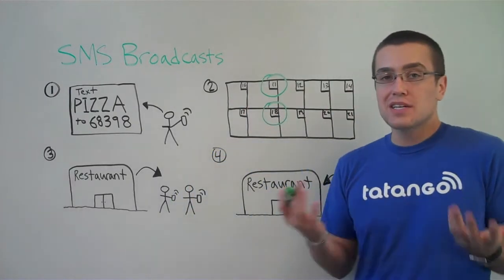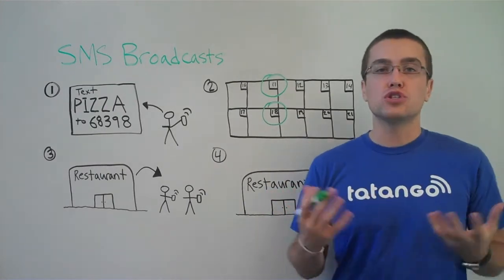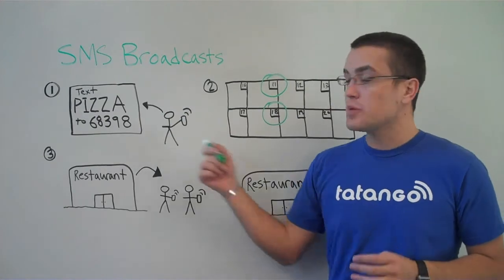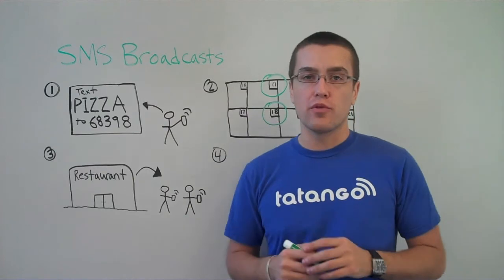The next step is you want to send a message. You want to pick a frequency. Let's say you pick every Tuesday — you want to send a message to all those people that have opted in. Once you send that text message, everybody receives it on their mobile phone.